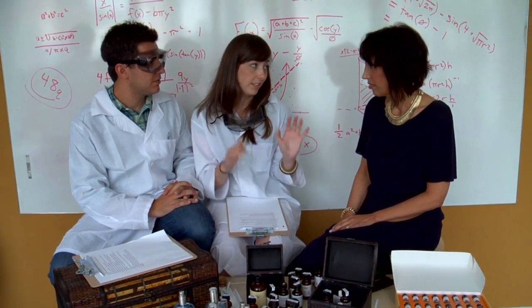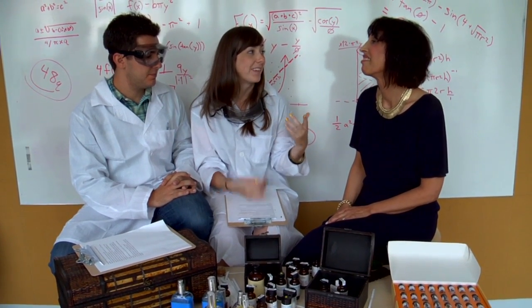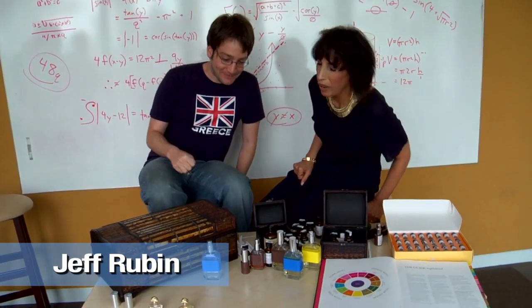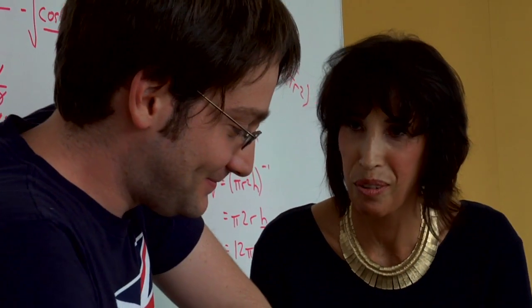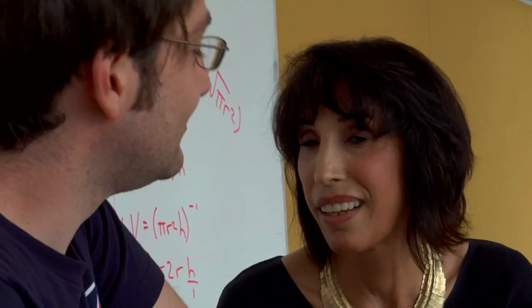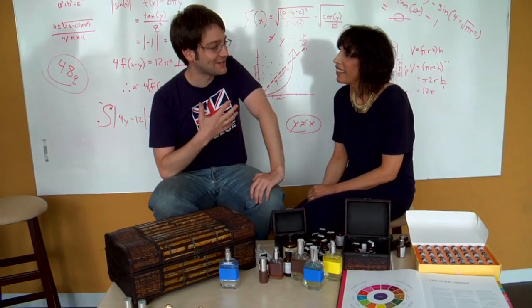We have three co-workers who could use a little bit of help in the scent department. We were wondering if you could give them little consultations and see what they like. I'd love to. What we've got here are individual notes that are used to create perfume, and then we've got some commercial scents, and I want to figure out which one you like. I don't know that I have a preference, so I'm excited to find out which one I like myself.